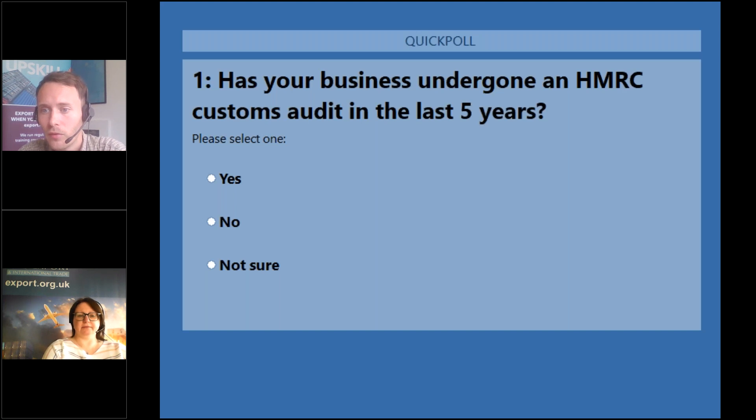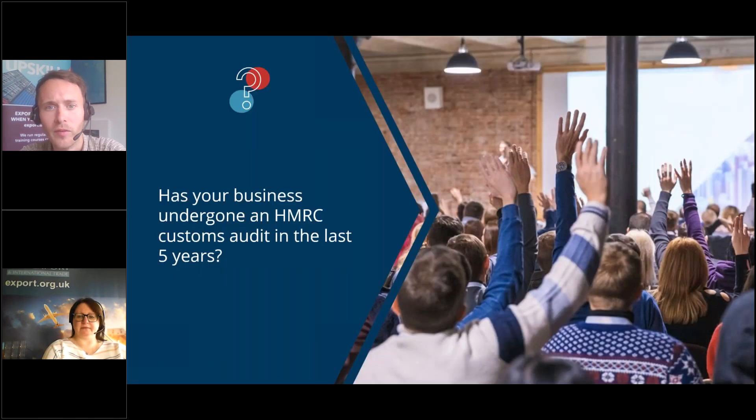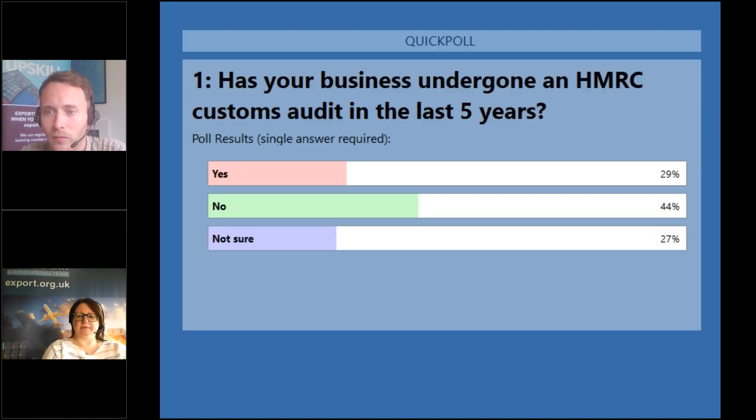I'm going to close the poll now. There's a decent number of people on the line today, over 550. Just under 30% of you have had an audit in the last five years, 44% say no, and 27% are not sure — we suspect there are probably a few people who've joined or moved companies in that period.